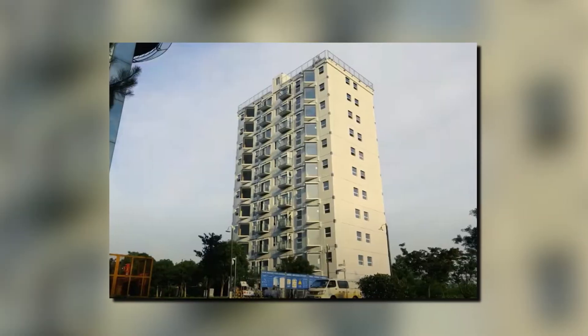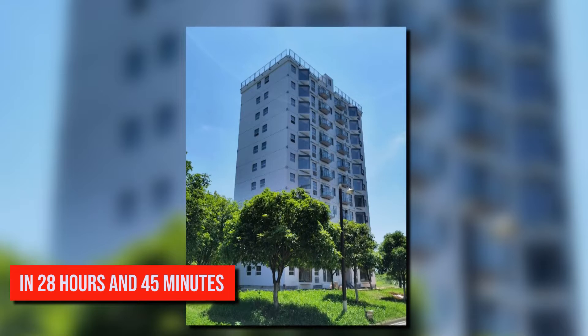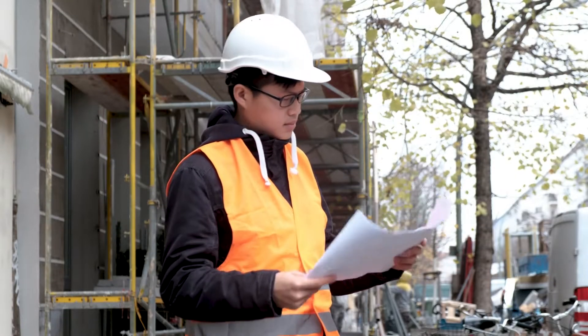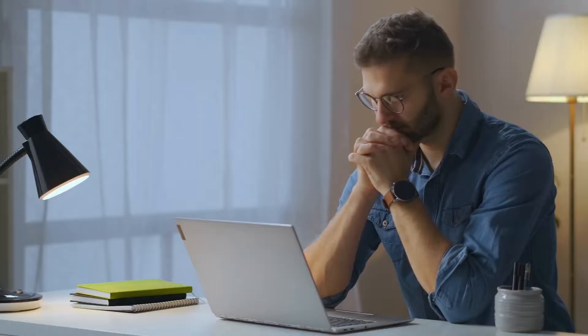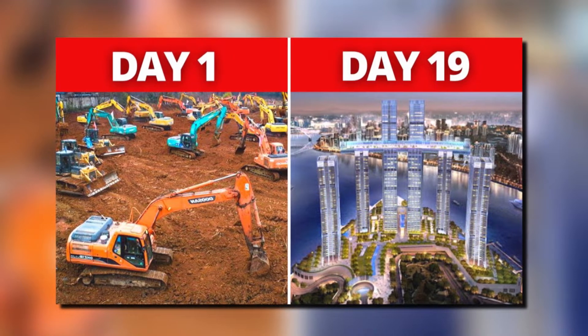Also, a 10-story residential structure in Changsha, China was constructed in 28 hours and 45 minutes. You're probably wondering how such structures can be built in such a short amount of time using human labor or technology. Well, in this video, we'll provide you with the 5 secrets that account for China's incredibly quick construction pace.